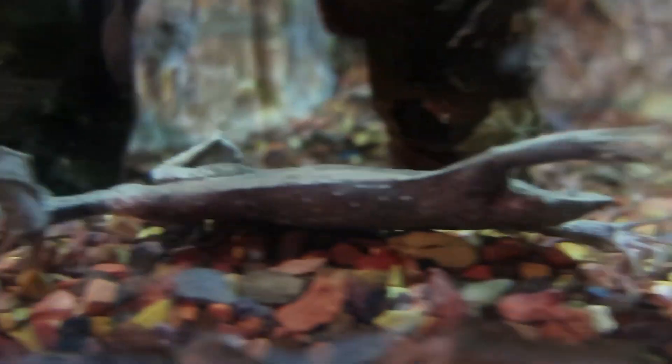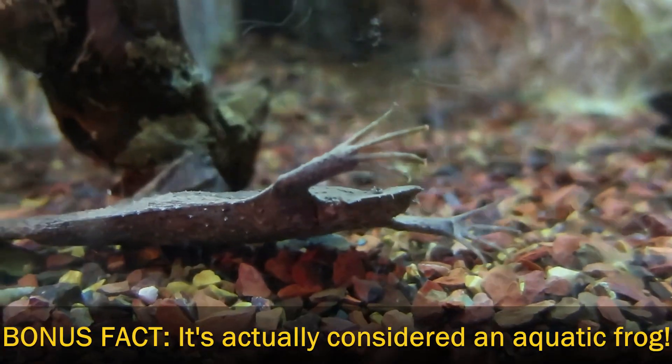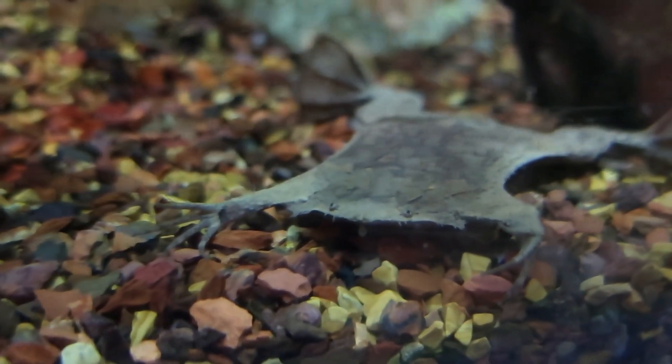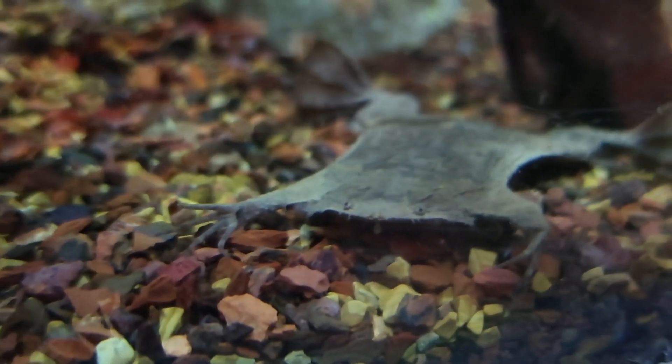The Surinam toad can stay underwater for more than an hour and is actually considered an aquatic frog. It's the rough skin that earned it a toad name. See these unique animals up close at the Greater Cleveland Aquarium.